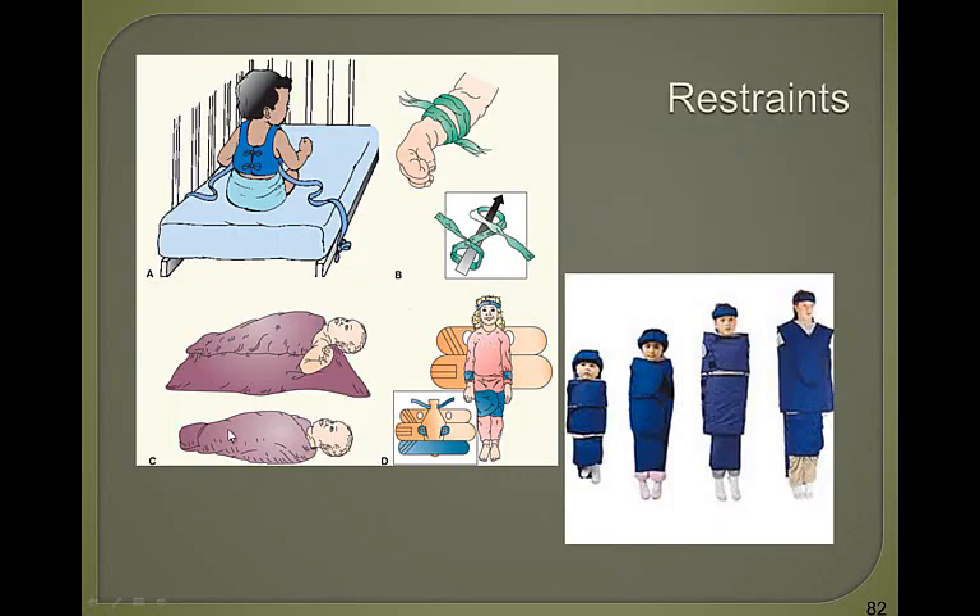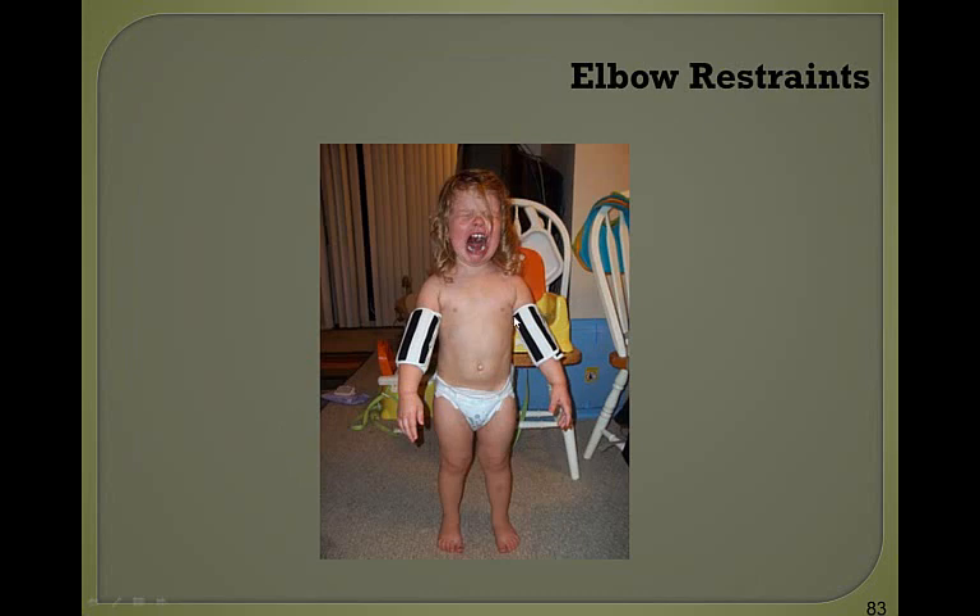Here is a mummy restraint. This is a papoose restraint. This is the jacket restraint, restraining the child from the bed. Here are bigger examples of mummy restraints. This is an example of a child with elbow restraints on — she's obviously extremely unhappy. This is sometimes done for children with cleft lip or cleft palate surgery so they don't pick at their incisions.